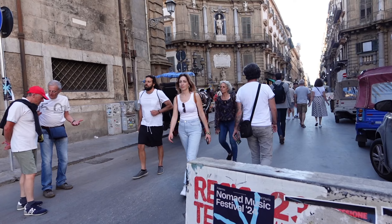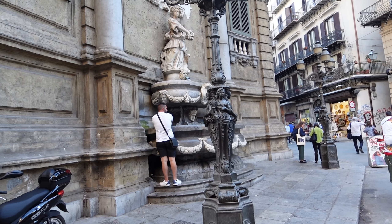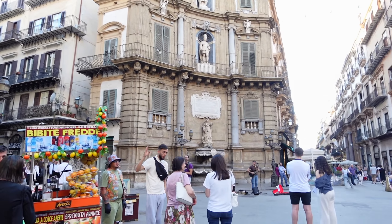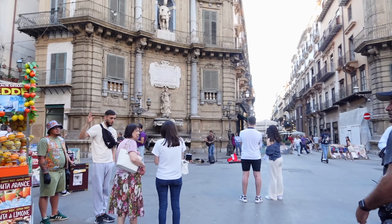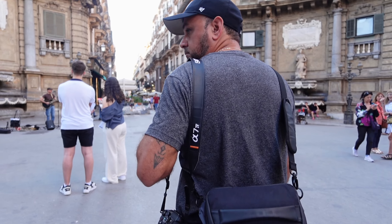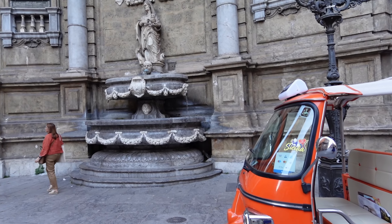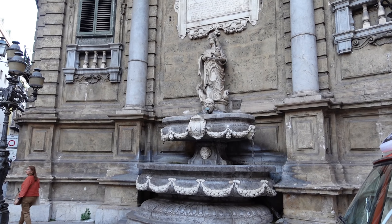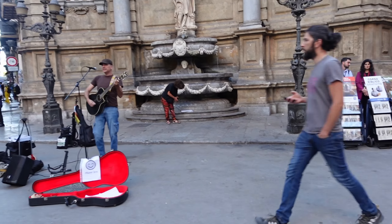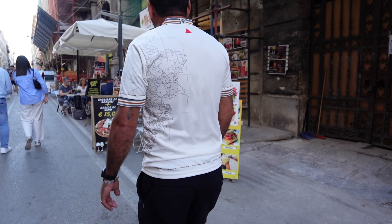We got to the Quattro Canti, also known as Piazza Vigliena, which is essentially four corners — the intersection of two streets. They showcase the historic center and these four baroque facades, which represent the four seasons, one of the four Spanish kings, and one of the four patron saints of Palermo. It's an iconic crossroad where Via Maqueda and Corso Vittorio Emanuele intersect, creating a grand visual spectacle with symmetrical architecture.